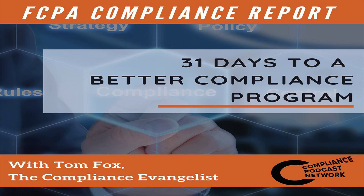This is Tom Fox again. I hope you'll join me tomorrow where we take up the topic of data-driven solutions for compliance and risk management in this month's offering of One Month to a More Effective Compliance Program, sponsored by Kona AI. Thank you for listening to this episode of 31 Days to a More Effective Compliance Program.